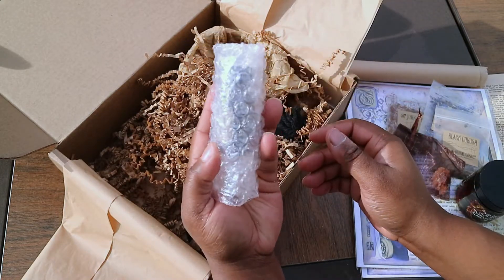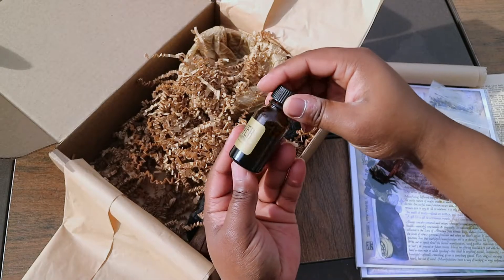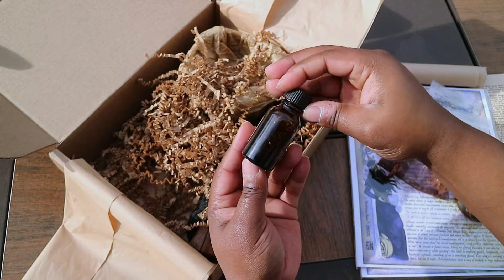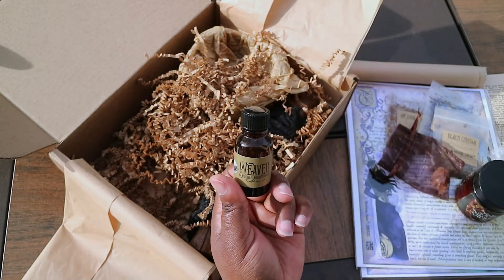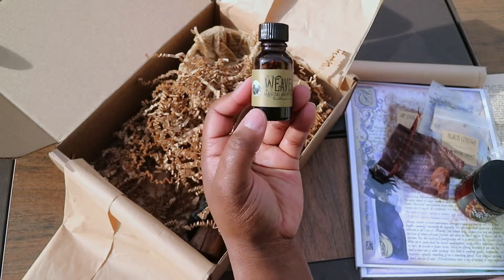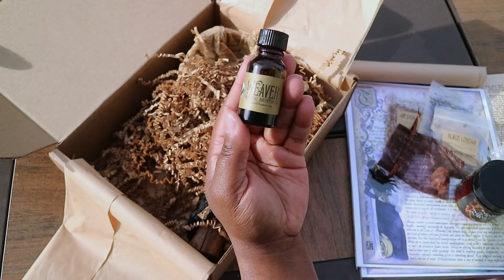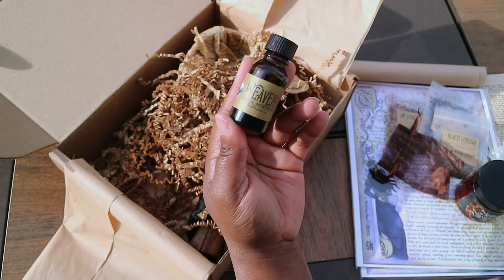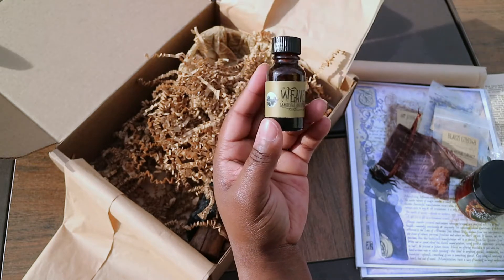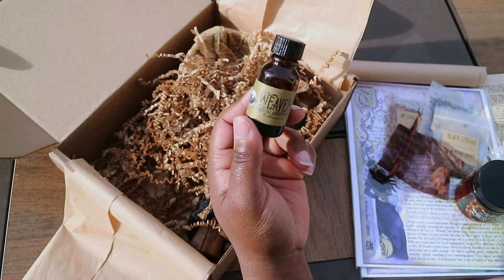Alright, you know this is our oil. Let me open this up and see what we got. So this is called the Weaver. And look at all those beautiful herbs floating in there. Let's open it up and see what it smells like. This actually smells sort of like food — I don't know how to explain it. It actually smells good, it's a nice light scent. It's not as strong as some of the previous oils have been. I actually really like this. I'll have to read more on it and see how I want to use it.